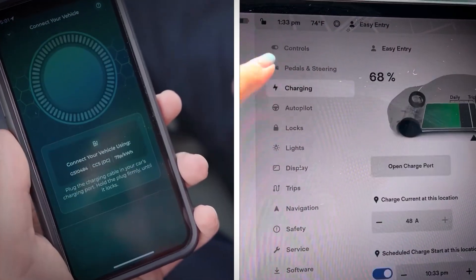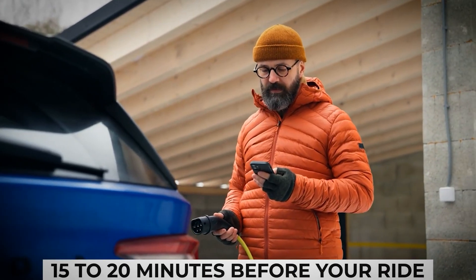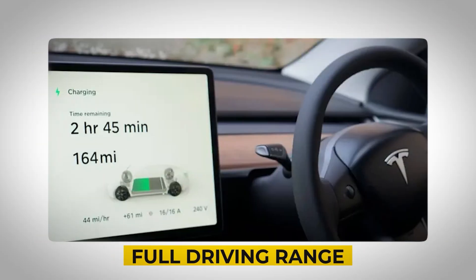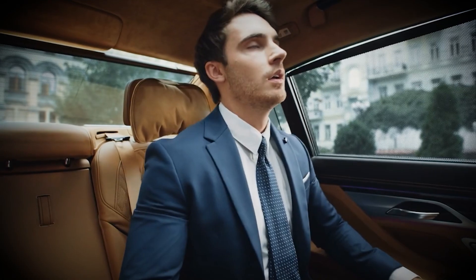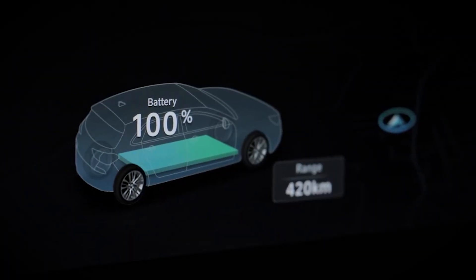All modern EVs let you schedule this through the app or touchscreen, usually about 15 to 20 minutes before your ride. Doing this gives you a warm cabin, a pre-warmed battery, and full driving range from the start. It's a quick hack that not only boosts comfort, but also protects your battery long term in winter.